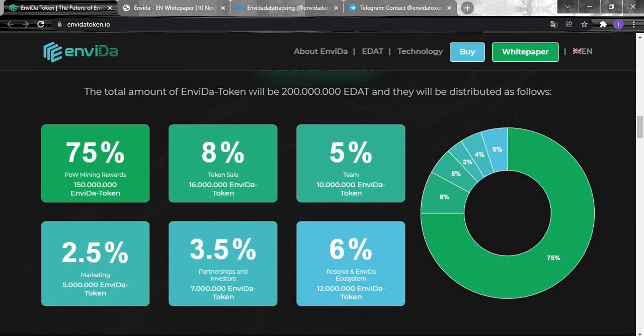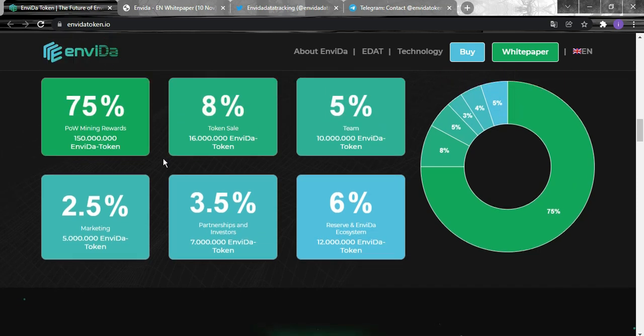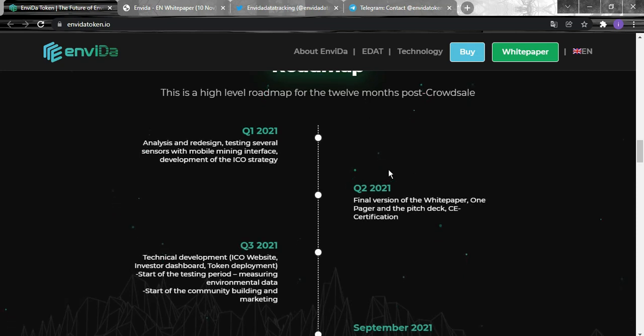For the token distribution, the total supply of Invida token will be 200 million. They are distributed as follows: 75% goes to PoW mining rewards, equaling 150 million tokens; 2.5% to marketing; 8% to token sales; 3.5% to partnerships and investors; 5% to the team; and 6% to the reserve and Invida ecosystem.